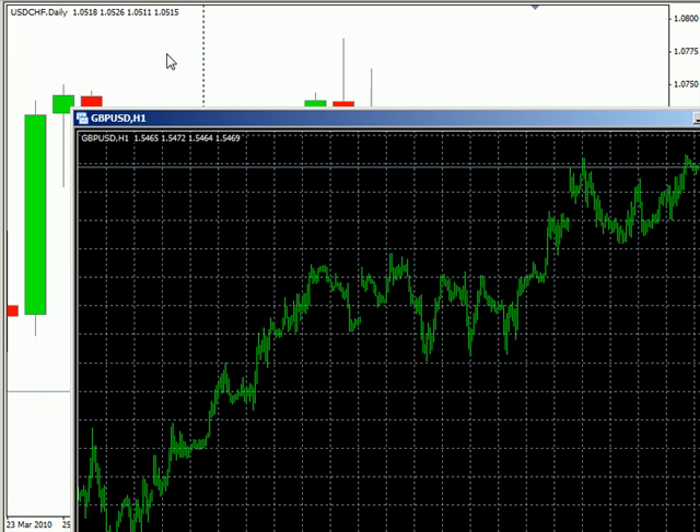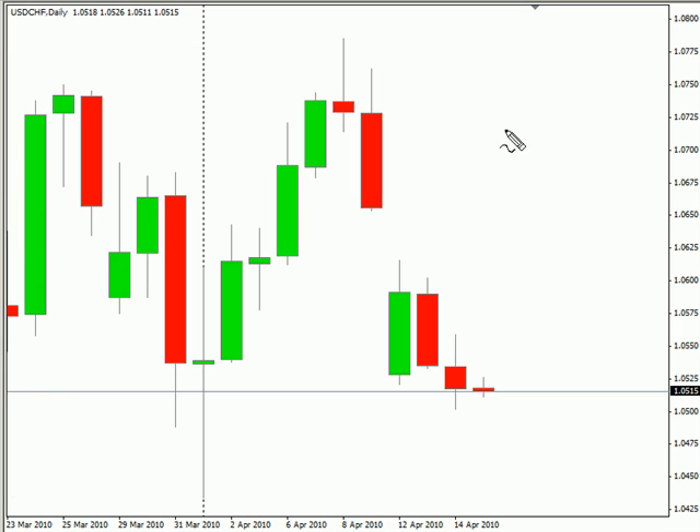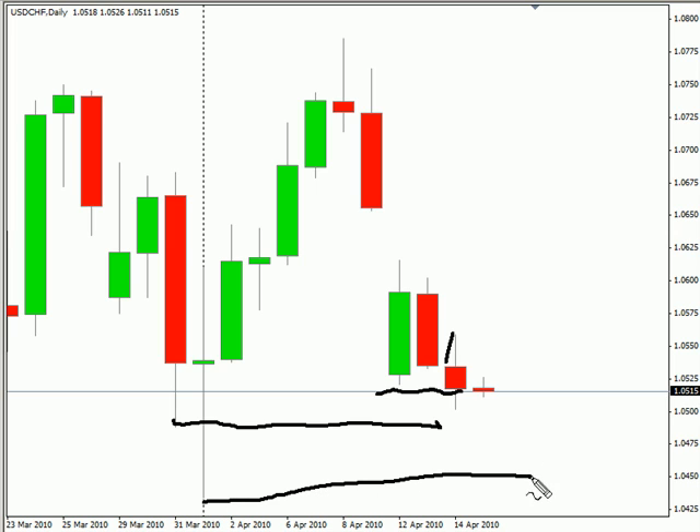Let's take a look at the Swiss. This pair closed down today, did break previous support, although if you look historically, it hadn't gotten quite there yet. Definitely looking for this pair to continue moving sideways overall.